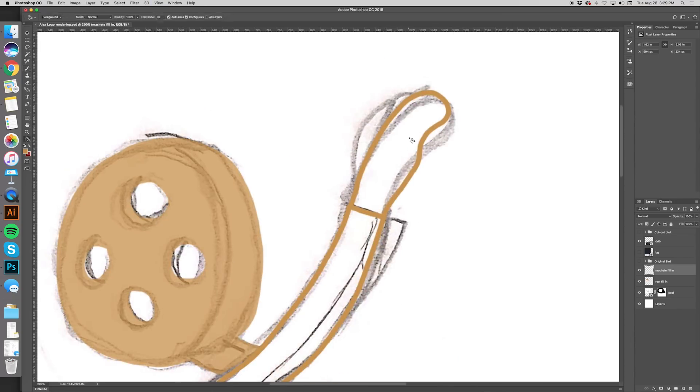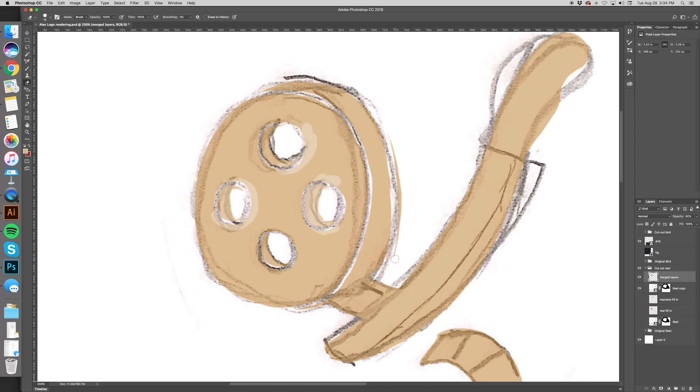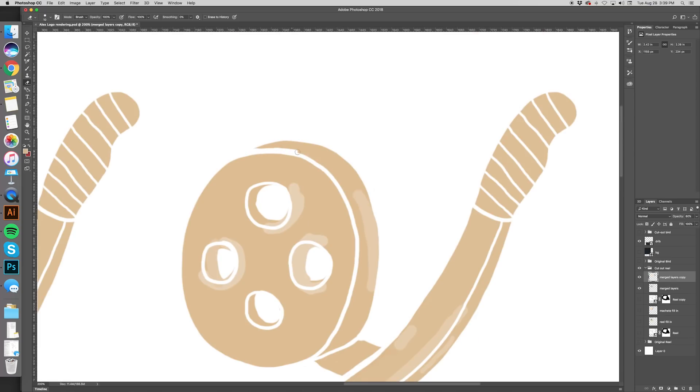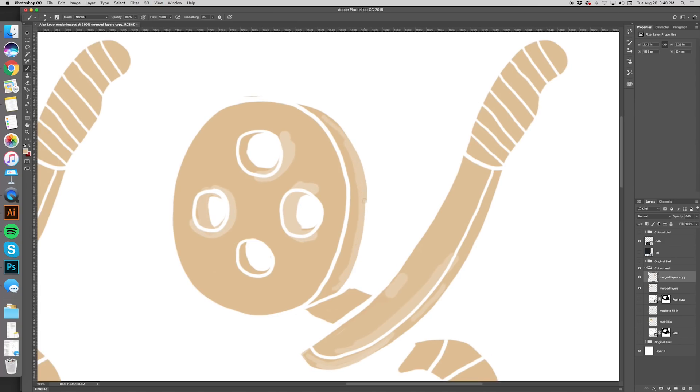Anyways, same process here. I'm filling in all the shapes. And then what you should do is mask out all the lines that you don't want to show. Very simple stuff.